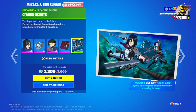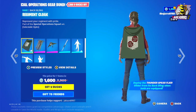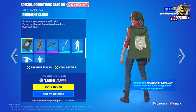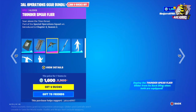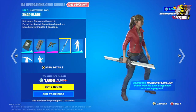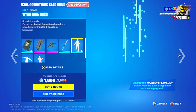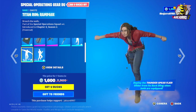Captain Levi comes with the Bagling, the Transformation Serum, and the Cyrodiil loading screen. The Scouts bundle is 2,200 V-Bucks. Then we have the Special Operations Gear bundle, which includes the Regiment Cloak in four different styles, plus the Thunder Spear Flyer Glider.